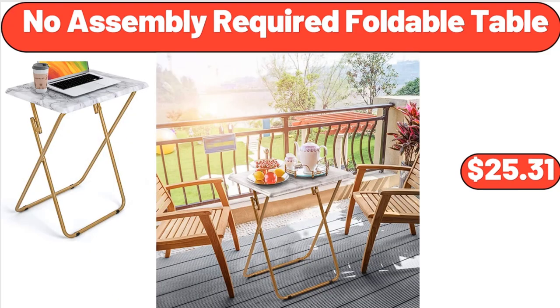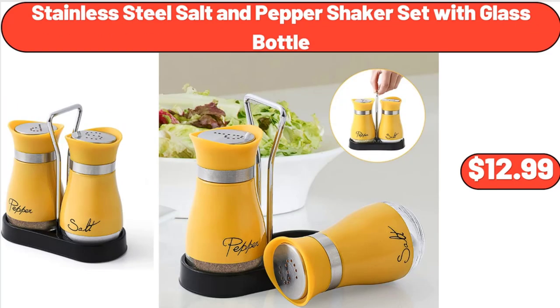No Assembly Required Foldable Table, $25.31. Stainless Steel Salt and Pepper Shaker Set with Glass Bottle, $12.99.